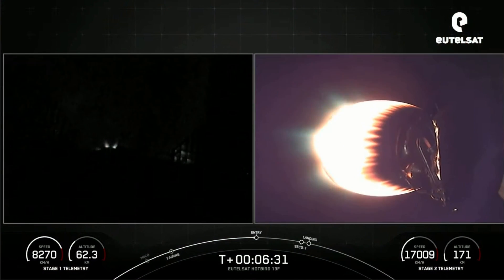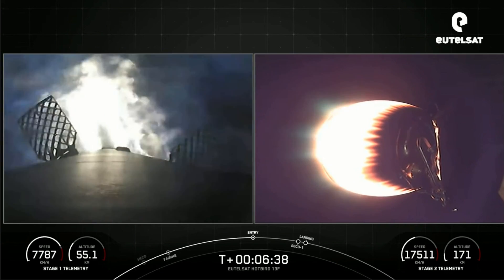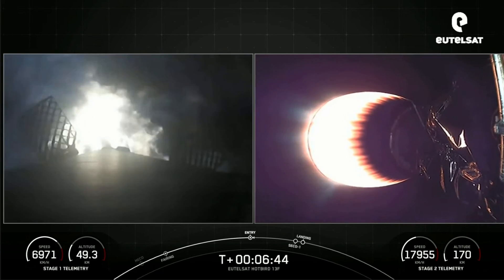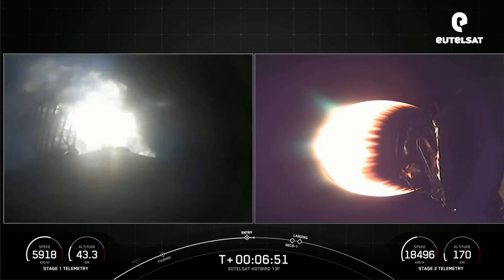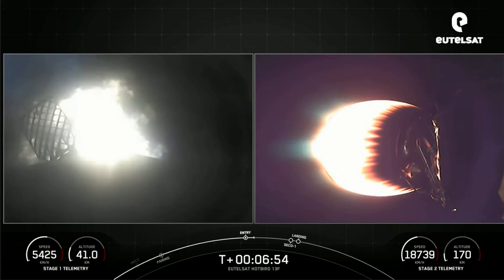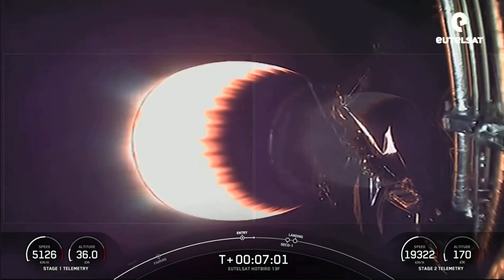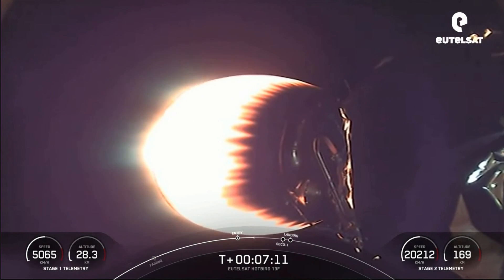Stage one FTSS safe. Stage one entry burn startup — there on the left-hand side of your screen you can see those three M1D engines have relit: the center engine and two radial engines. We expect this to last for another 10 seconds. Stage one entry burn shutdown. That is the first of two burns that the first stage will perform.